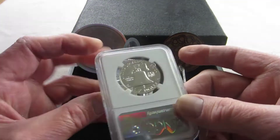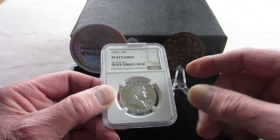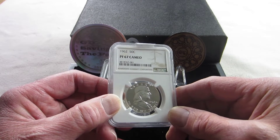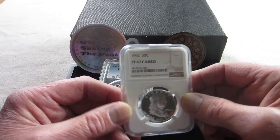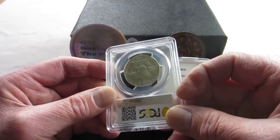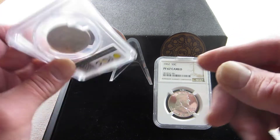I love this proof 67 cameo — the proofs are absolutely my favorite in this series. There are only 14 years that proofs were created, though there are actually 15 different proof coins because in 1961 there was a rare double die, so there is a 1961 proof and a 1961 double die proof. For the business strikes, these were produced for 16 years, starting in 1948 and running through 1963. The proofs started in 1950 and ran through 1963, all produced in Philadelphia.